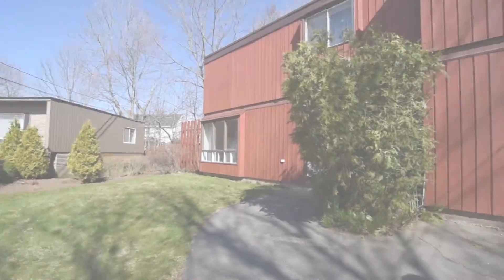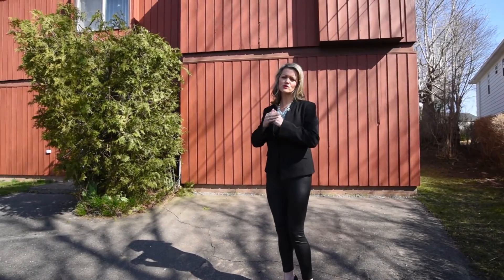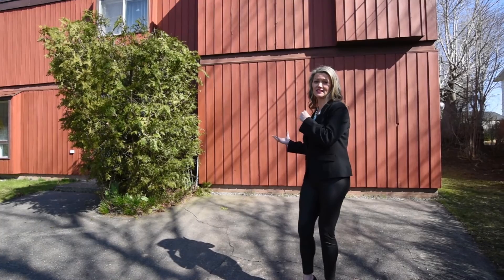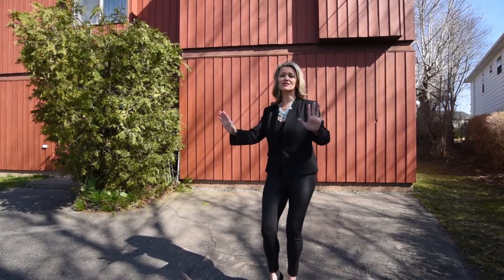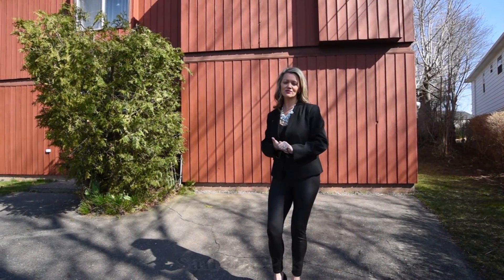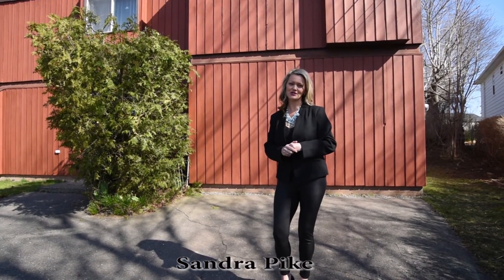That's a wrap for today. I really hoped you enjoyed this house as much as I did showing it and explaining the potential that's just waiting for you on the inside. I didn't get into every room and discuss sizing, but all you need to do is visit our website, thepikegroup.ca, and you'll find everything you need to know about the house and the community as well. I'm Sandra Pike from Royal Page Atlantic and The Pike Group — we sell stuff. Thanks so much for tuning in, enjoy your day.